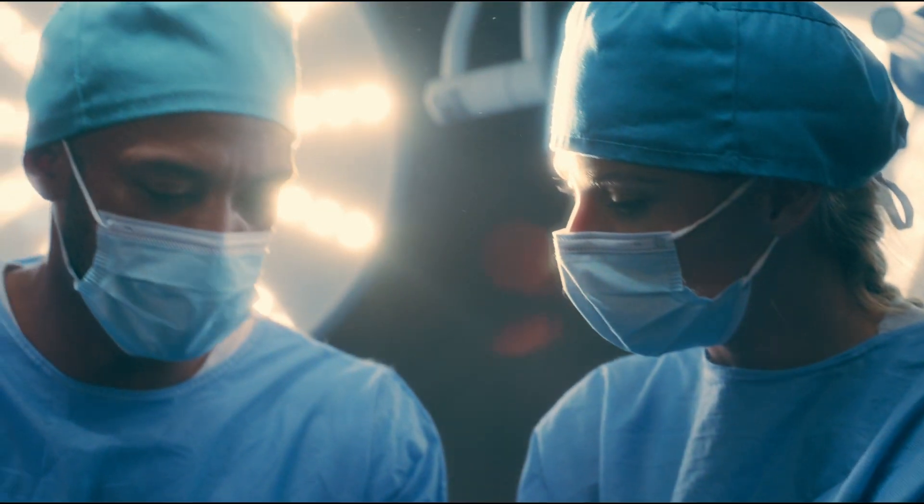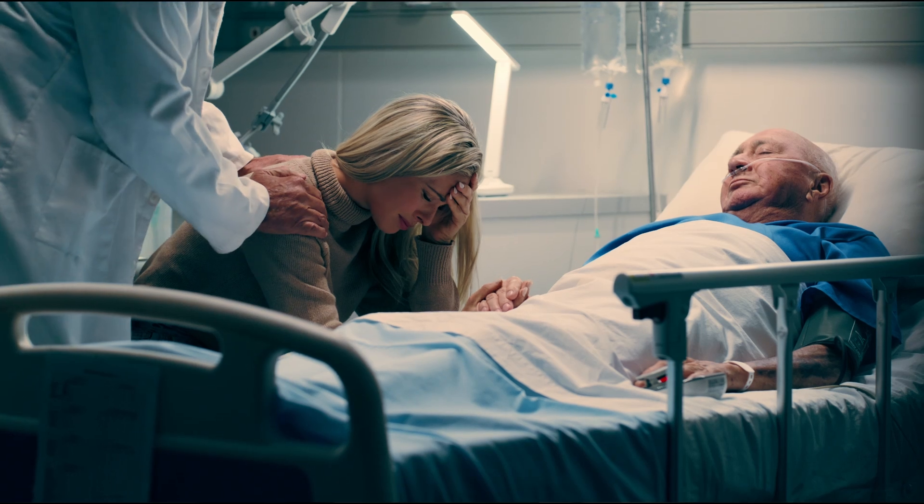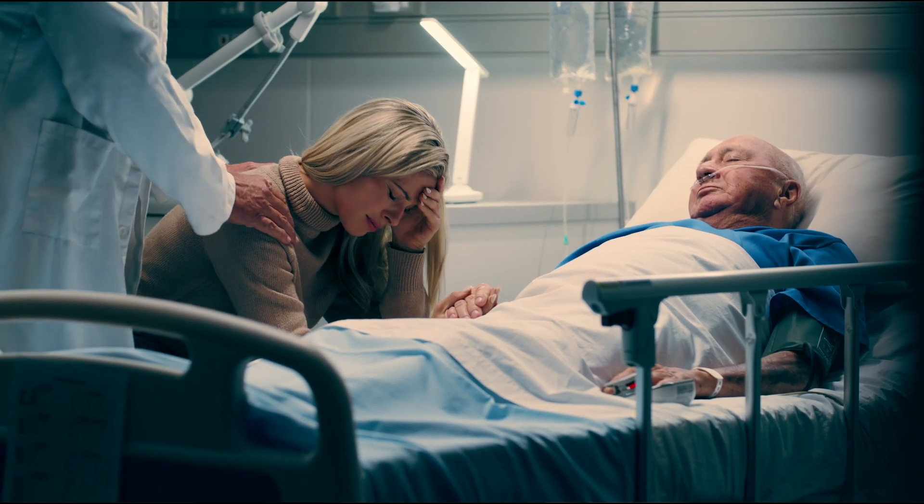Each year, hundreds of students pass through these doors, each leaving better prepared to face the challenges of the healthcare field. They learn not only to perform procedures, but to care for patients with compassion and respect.